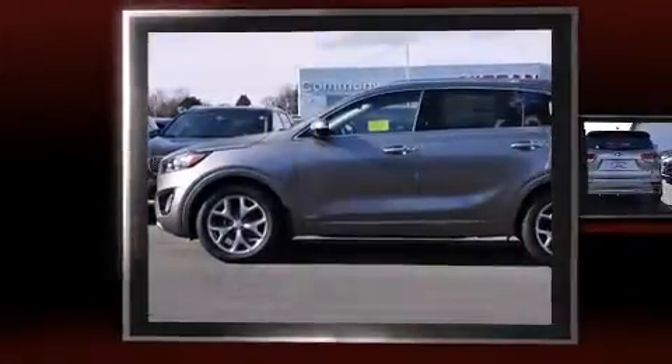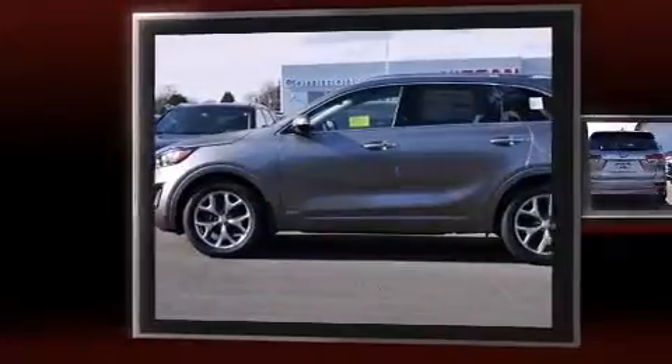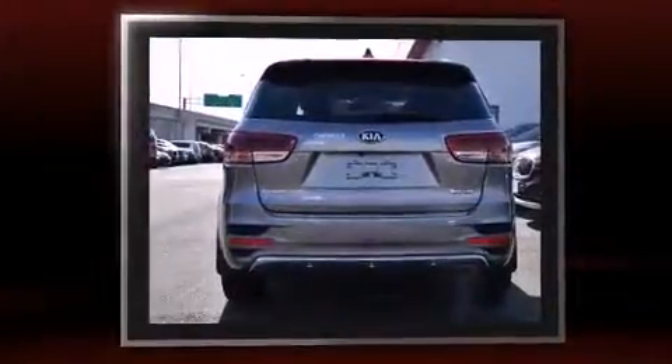The 2016 Kia Sorento. It features an automatic transmission, all-wheel drive, and a 3.3-liter six-cylinder engine.